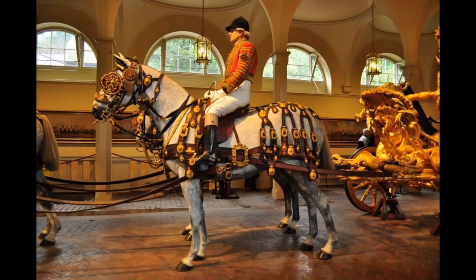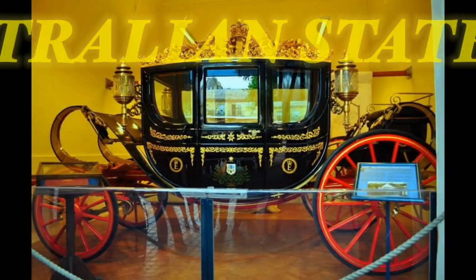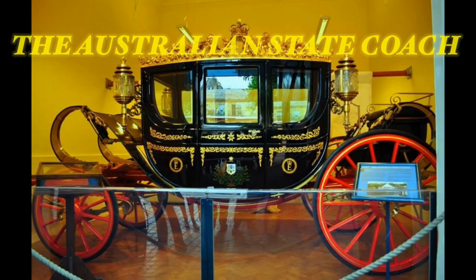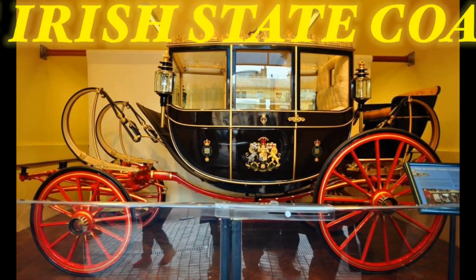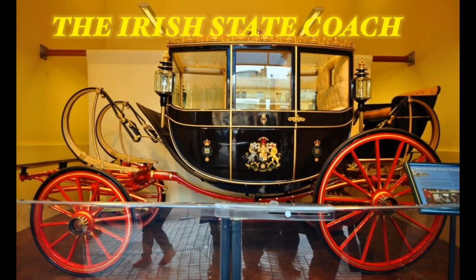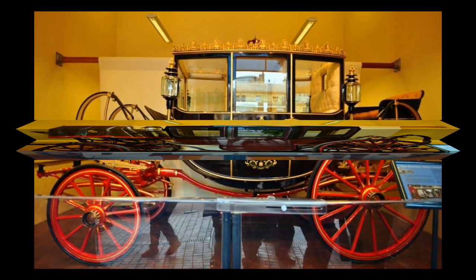Next is the Australian State Coach, an enclosed six-horse-drawn coach which was a gift from the Australian people to Queen Elizabeth II on May 8, 1988. The Irish State Coach was purchased in 1853 and became the Queen's carriage of choice.